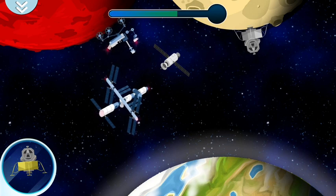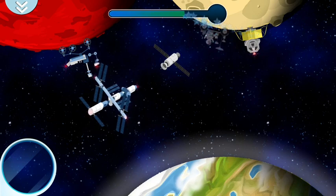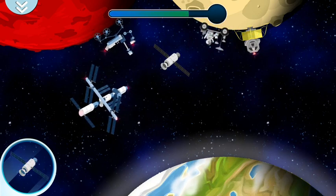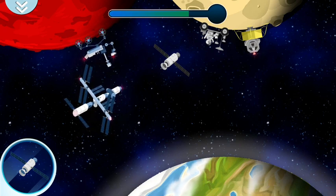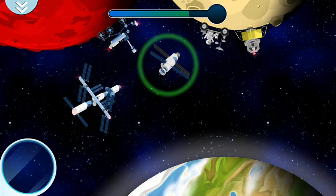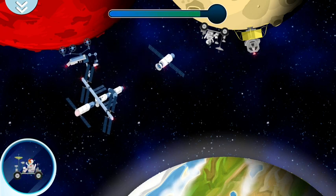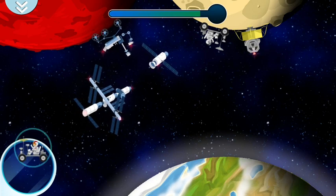With the lunar module, you can land and take off from the moon. Satellites are devices that float in space and serve to observe the universe and help us communicate better. In this astromobile, people can ride and drive on the moon. That sounds fun!